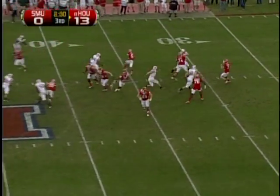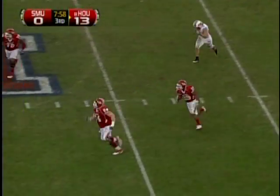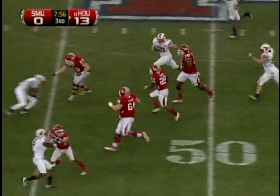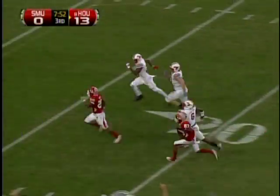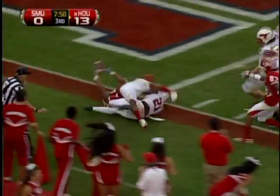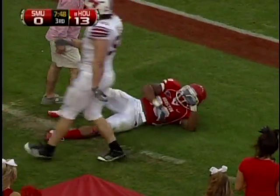Now second and five, play fake in the backfield. Keenum inside screen — they have Hayes. Here he goes to the 45, into SMU territory, breaks free, 30, and the 20, and the 10 — Hayes! Down at about the one yard line!